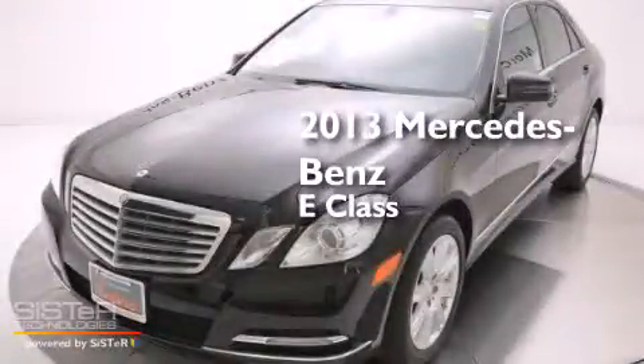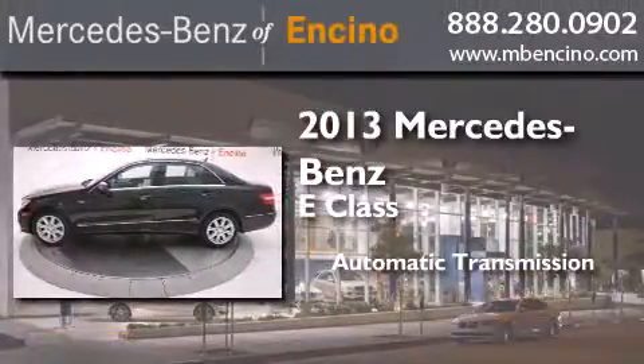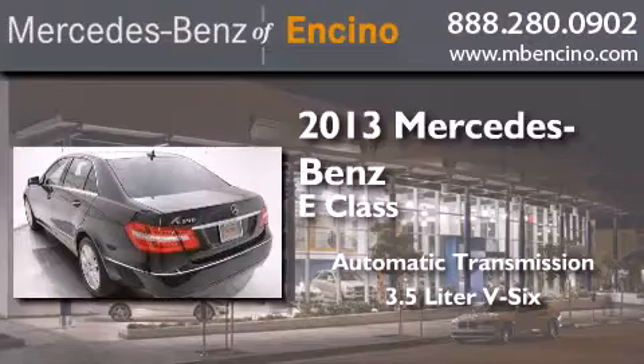This is a 2013 Mercedes-Benz E-Class. This car has an automatic transmission and a 3.5-liter V6.